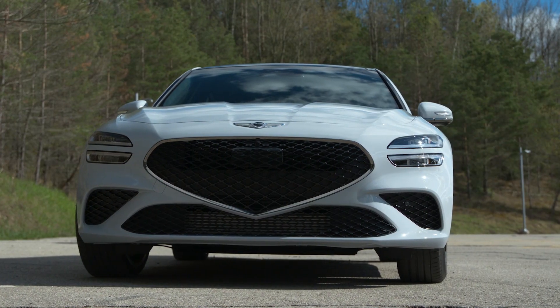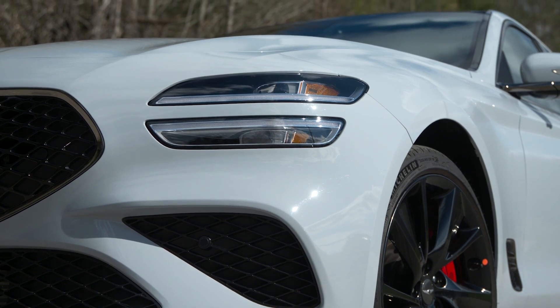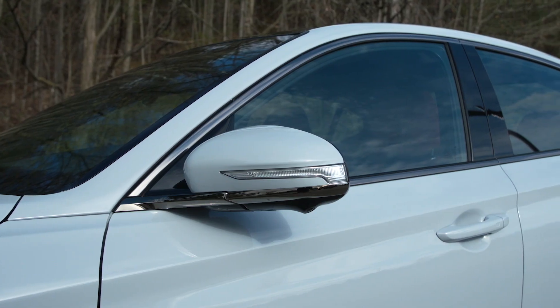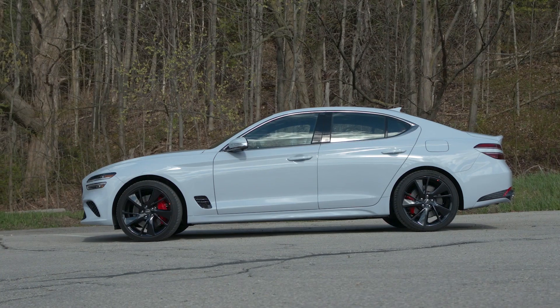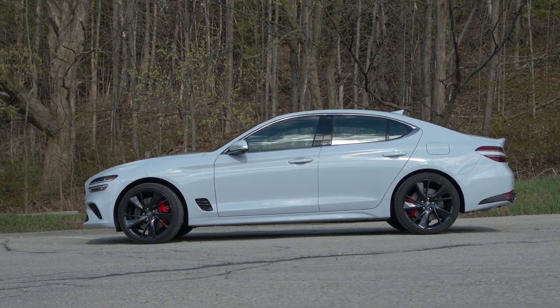The G70's upgrades start with the new Crest grille that's now flanked by dual layer LED headlights and daytime running lights. This look is then mirrored in the tail lights. Throw in the sharper lines through the side profile and the G70 now sits more in line with the G80 sedan and GV80 crossover.